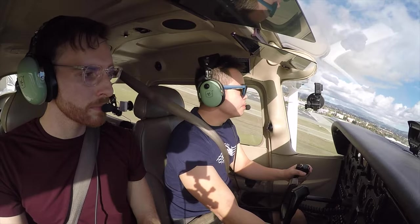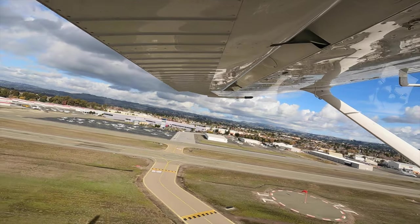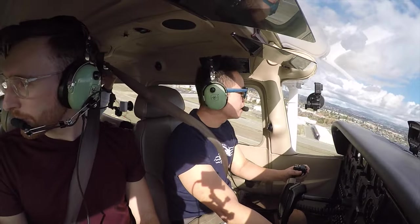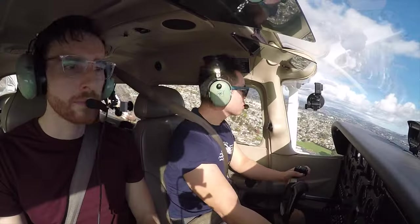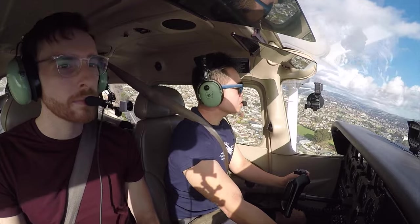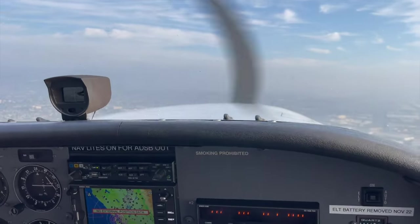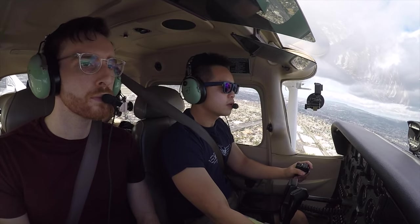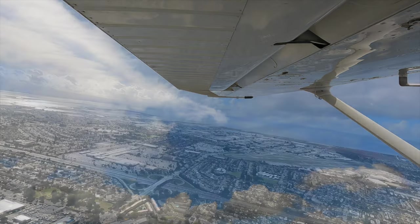At 1,200 feet with a positive rate, gear up, flaps up. We look for VY of 74 knots. We're cleared for left crosswind departure until we get the Oakland handoff. Left crosswind turn — remain clear until advised, then contact Oakland Tower. Oakland Tower, northwestbound transition north of the 880 corridor, Oakland altimeter 30.09.